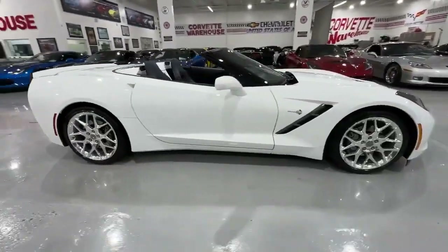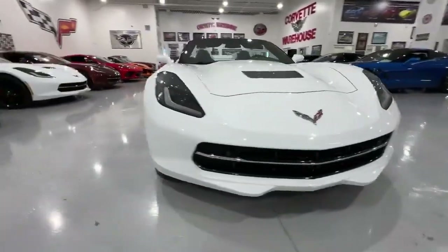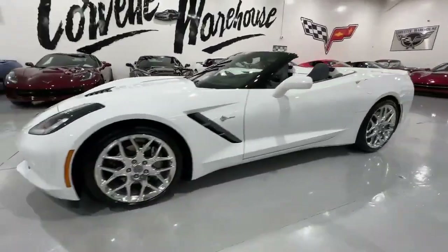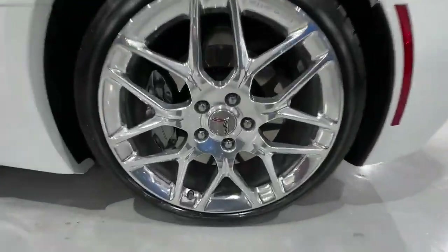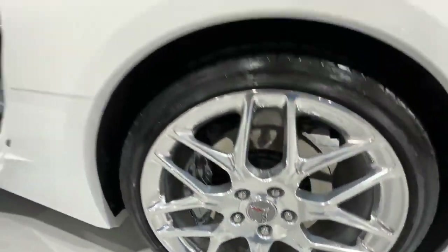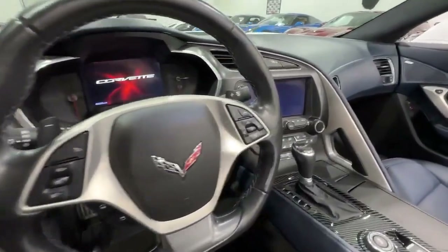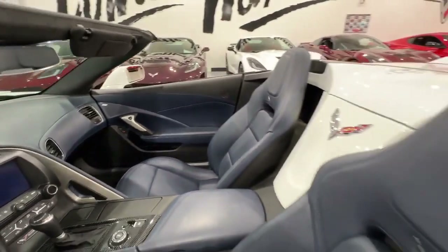With a mere 8,368 white Corvettes produced in 2016, this coupe stands out even further among the 40,689 Corvettes manufactured that year. The ZF1, UQT Performance Data Video Recorder, PP Dual Mode Exhaust, and DYK Chrome Batch Package contribute to the Corvette's exceptional performance and aesthetic appeal.